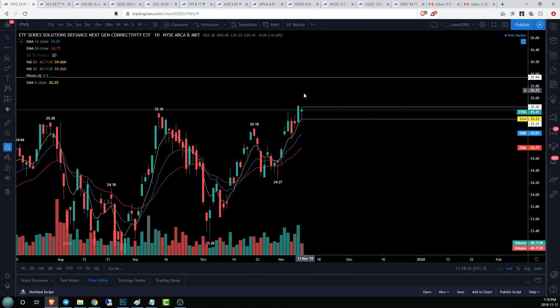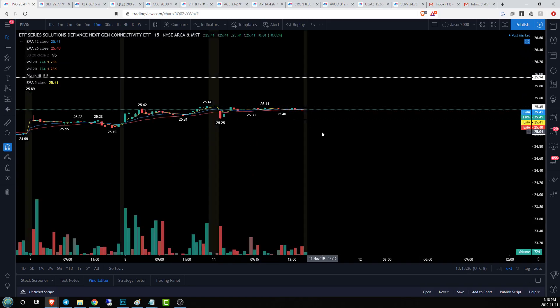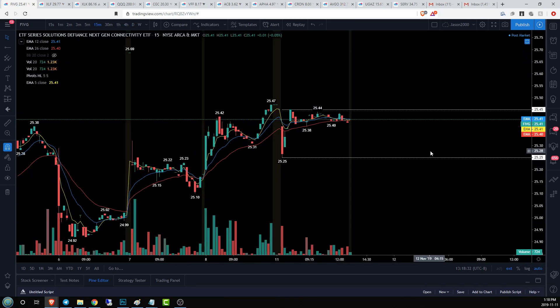That is our next major resistance on the daily time frame. If we lose 25.25, our low is over at 24.92 for our daily higher low support. If we lose that, the gap fill is likely, with the next support being at 24.27.